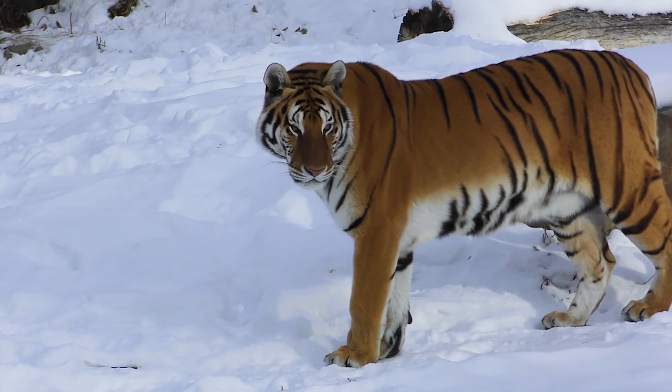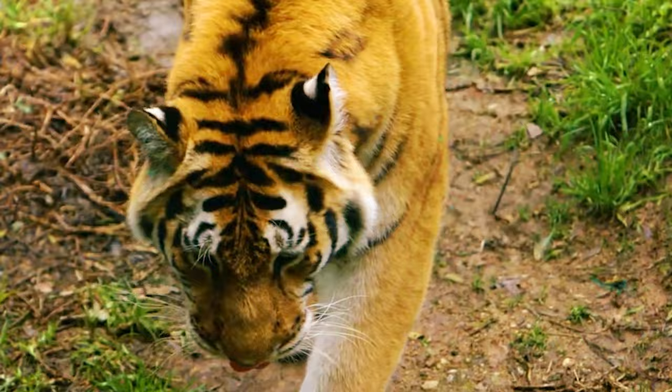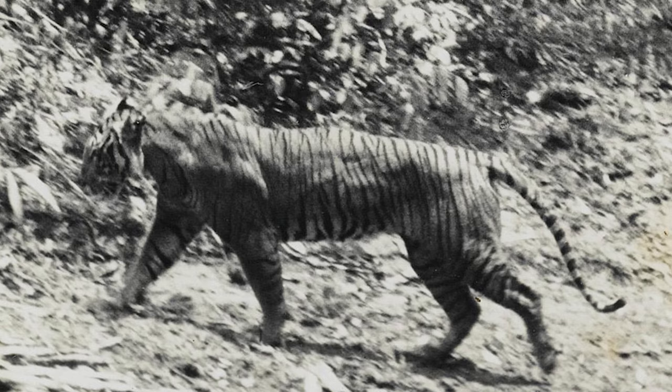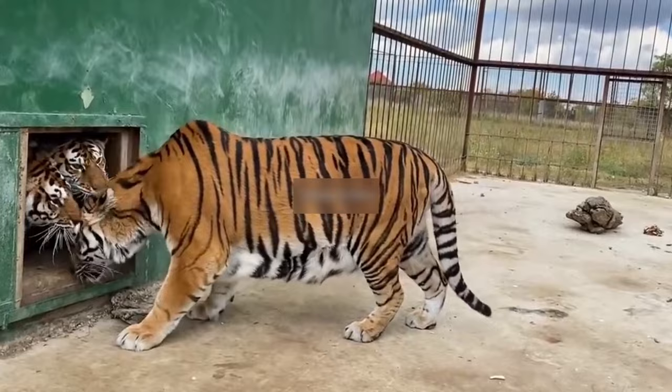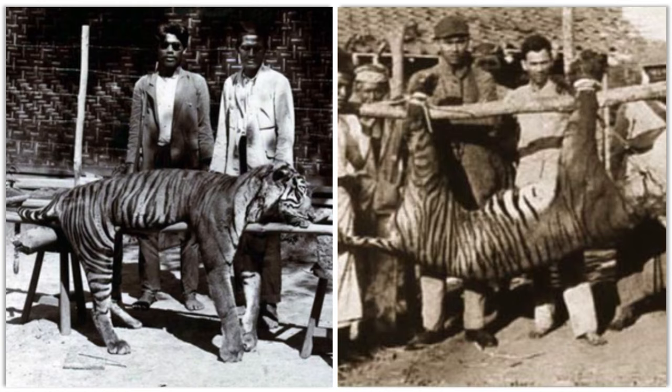Bali tiger — this subspecies, Panthera tigris balica, was nearly exterminated on the Indonesian island of Bali in the 1950s. It was reclassified under P. t. sondaica in 2017. Genetic analysis paints a picture of tigers venturing into the Sunda Islands some 11,000 to 12,000 years ago during the last glacial period. The last confirmed sightings were etched in the late 1930s, with their presence perhaps lingering softly into the 1940s and 1950s.